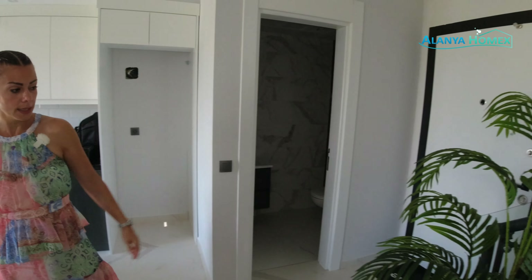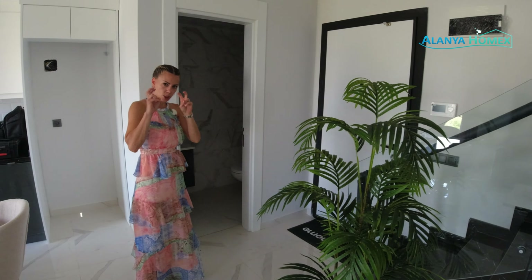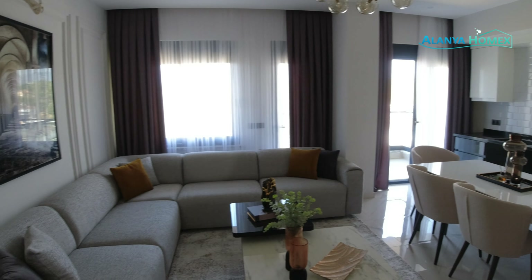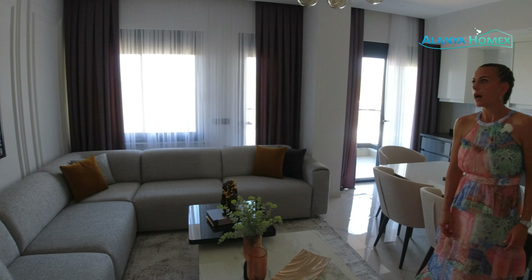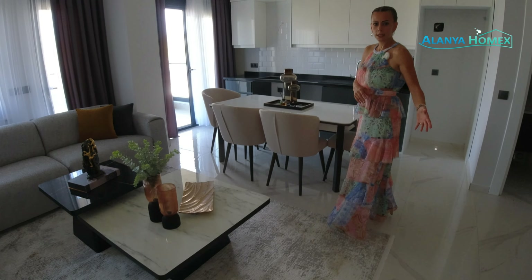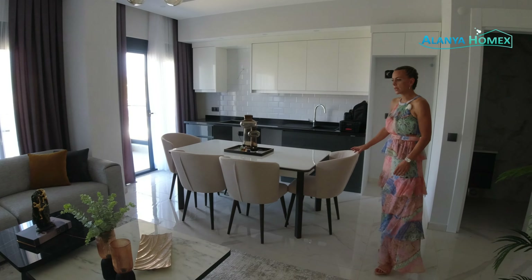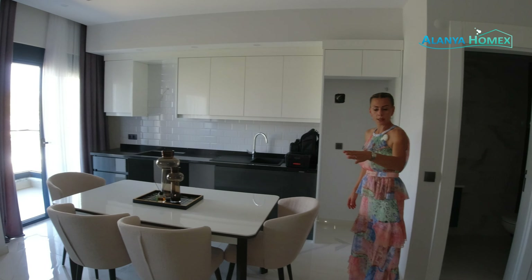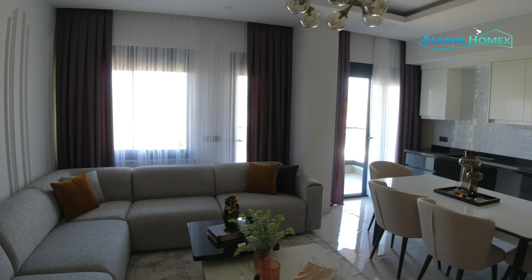Wir kommen hier rein und dann haben wir schon so einen amerikanischen Stil, könnte man sagen. Man ist eigentlich schon direkt im Wohnzimmer, ohne Flur, ohne nichts. Aber ihr seht die Einrichtung sehr schön, absolut modern, toll in diesem Grau und Schwarz, Anthrazit und alles Mögliche, mit Creme gemischt. Optisch wirklich 1A, sieht sehr, sehr nobel, sehr edel aus. Wir haben hier den Bereich Wohnzimmer mit einer großen Couch. Fenster sind auch vorhanden, Balkon – da kommen wir gleich dazu.